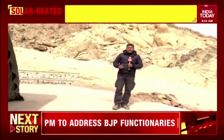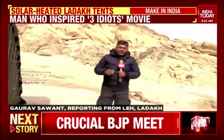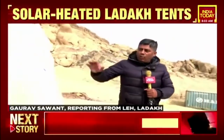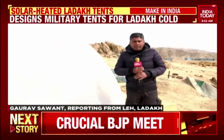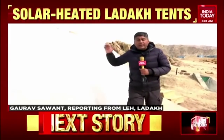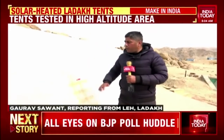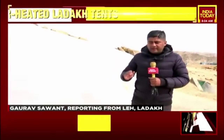In extreme high-altitude Ladakh, Sonam Vangchuk — engineer, education reformer, innovator — has designed what he calls the Ladakh tent. This is completely insulated. Even when the temperature outside is minus 15, the temperature inside is plus 14 or plus 15. All of this material is clean, green, and insulated.